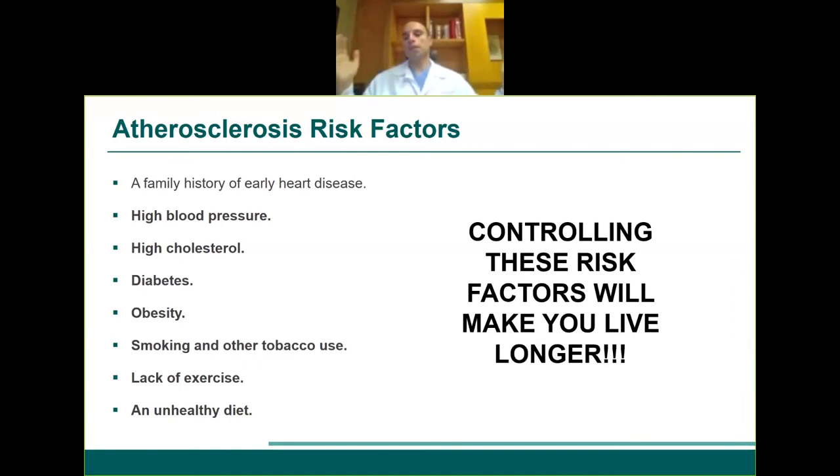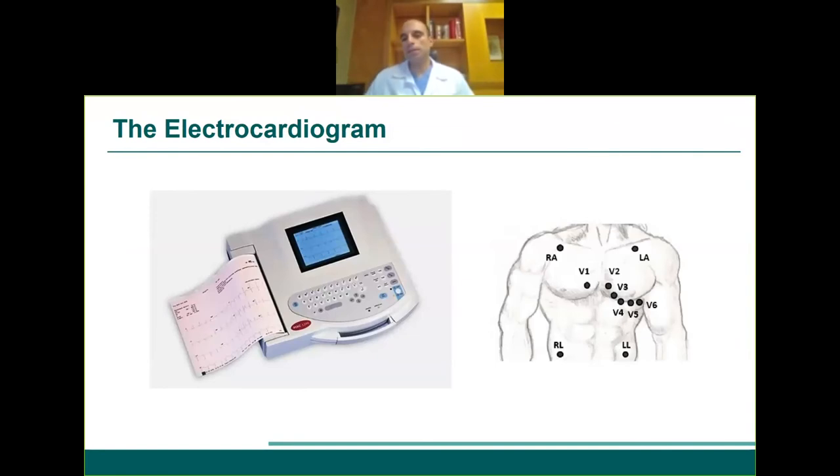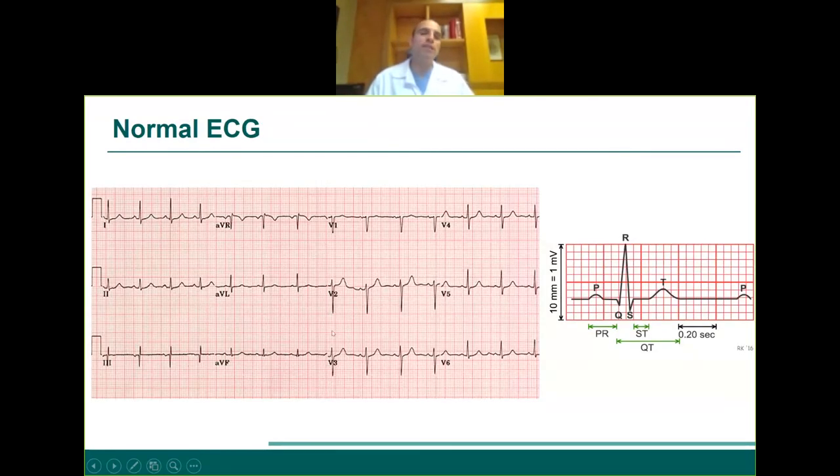The first simple test is the electrocardiogram — the ECG or EKG. It's a non-invasive test where you place leads or electrodes on the chest and look at the electricity coming from the heart. You put six leads on the chest and four others to create a 12-lead EKG printed on paper. In the 12-lead EKG, you're looking at the electricity of the heart — how the cells inside the heart polarize.